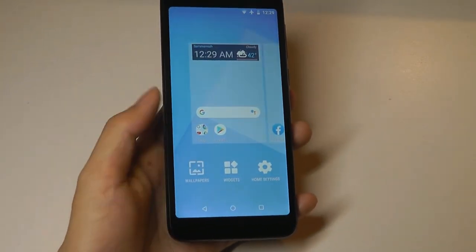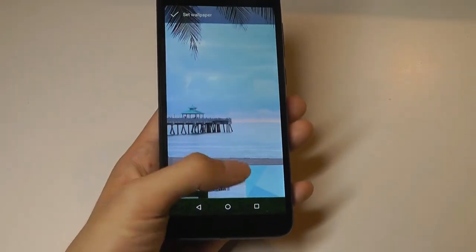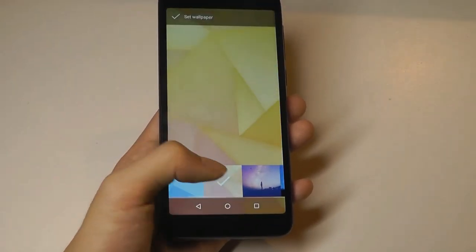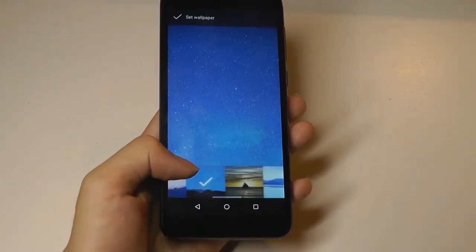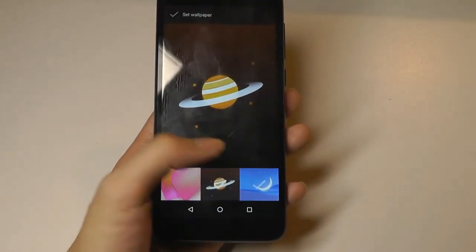There are a handful of unique wallpapers that TCL has built in, some by TrackPhone and some from TCL that you can cycle through, and obviously download more if you don't like the ones you see here.